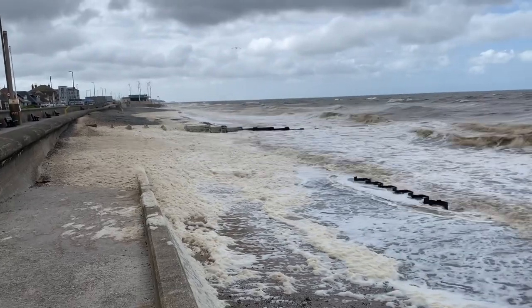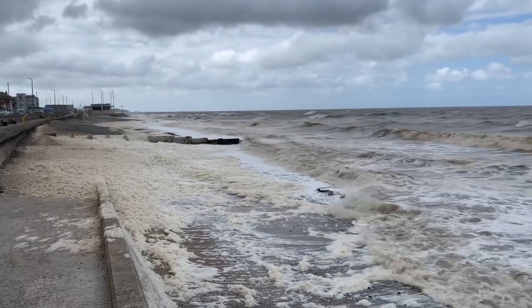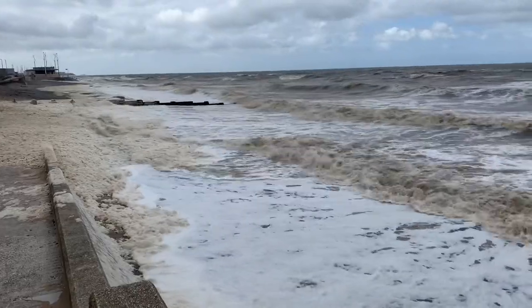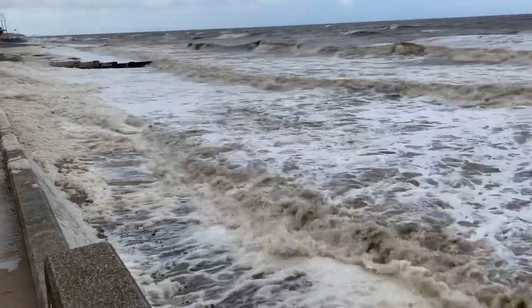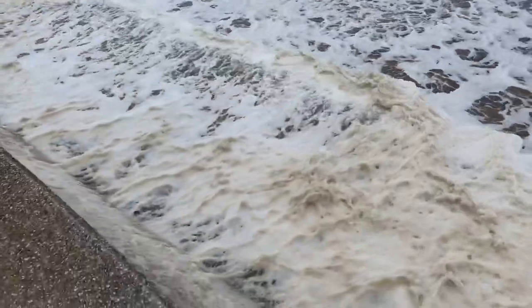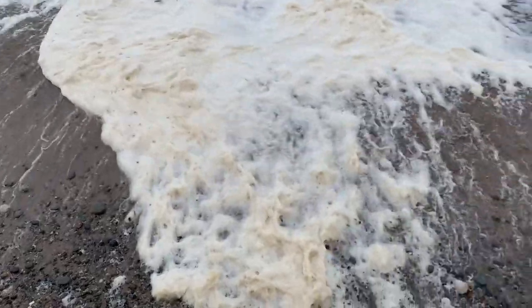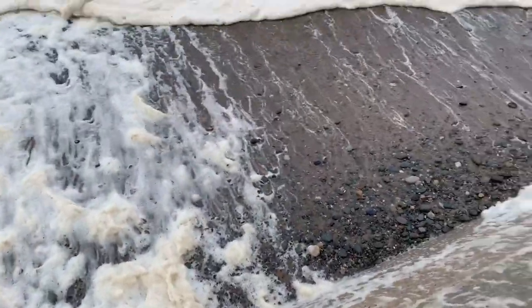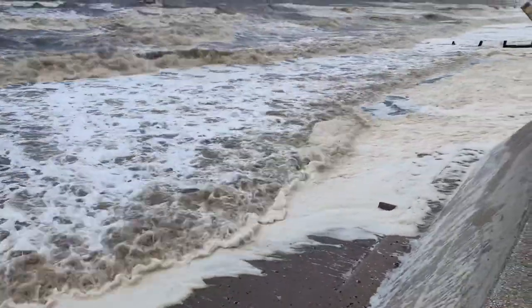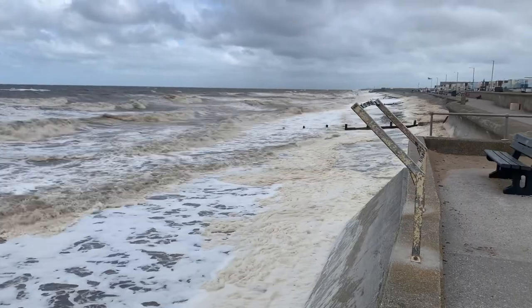Hello everybody and welcome to Fleetwood/Cleveleys seafront. It's Monday the 25th of May and it's absolutely blowing a gale - really windy and really foamy. It's coming up to just about high tide and I've just been for my flu jab, so when I came back in I thought I'd take my little video camera onto the seafront and show you just how beautiful the seaside can be in the middle of summer.